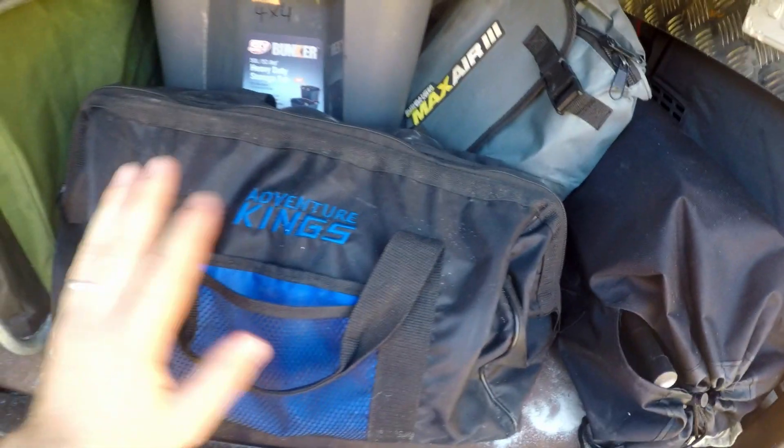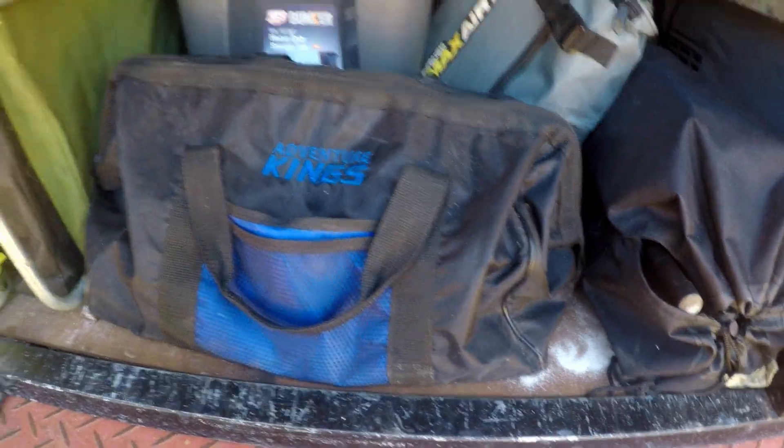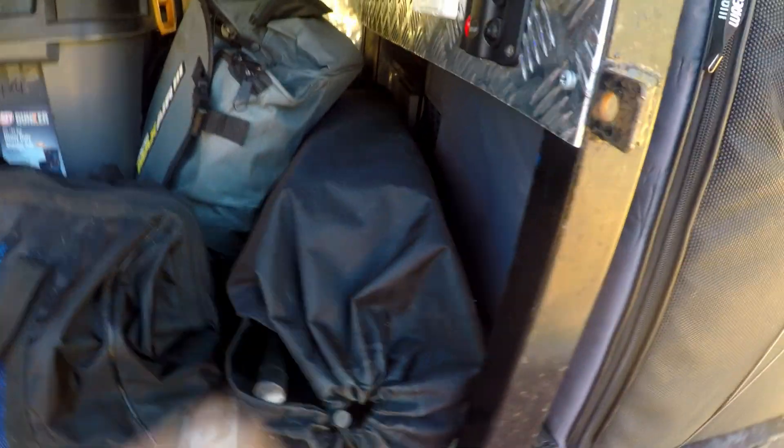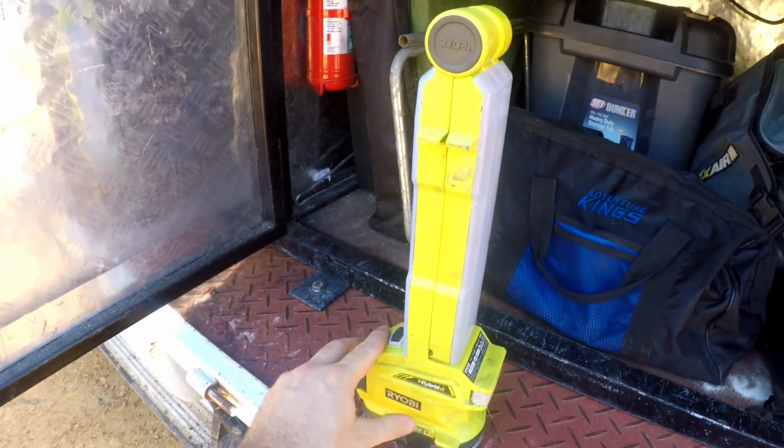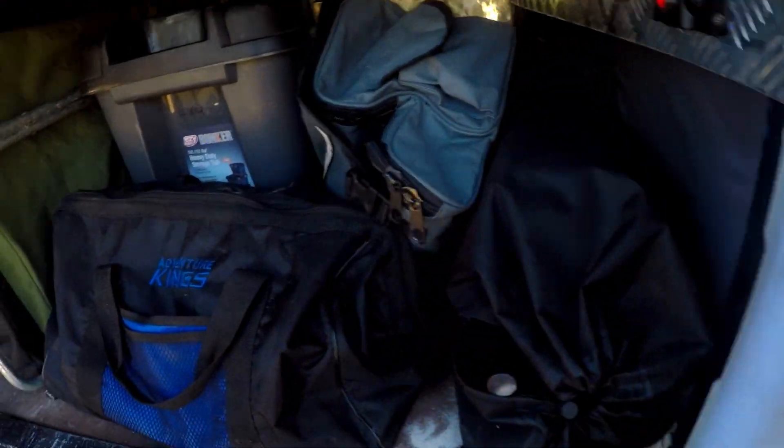These are the things I generally keep for camping. I've got a Bushranger Max Air 3 compressor, an Adventure Kings tool kit, an aluminium Adventure Kings table, and a first aid kit at the back. My Robie light comes with me everywhere — it's amazingly bright and lasts for ages. I've also got a fire extinguisher, a cook plate, a toilet, and a gas cooker back there.